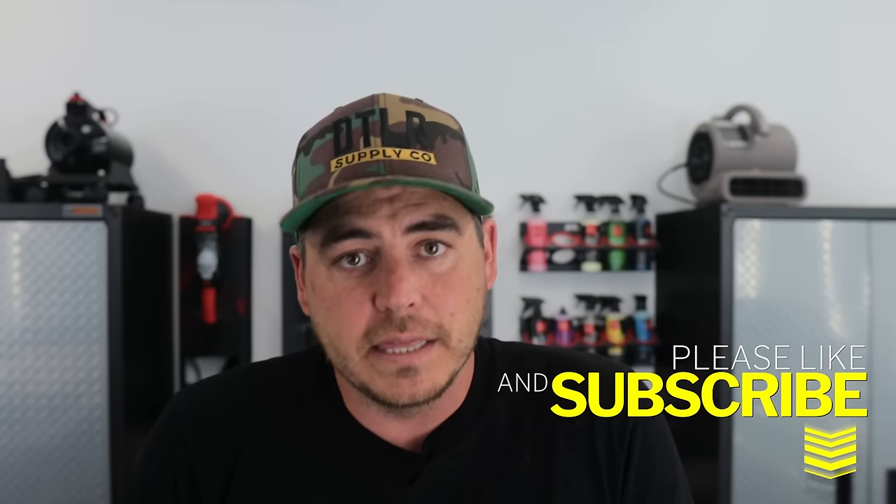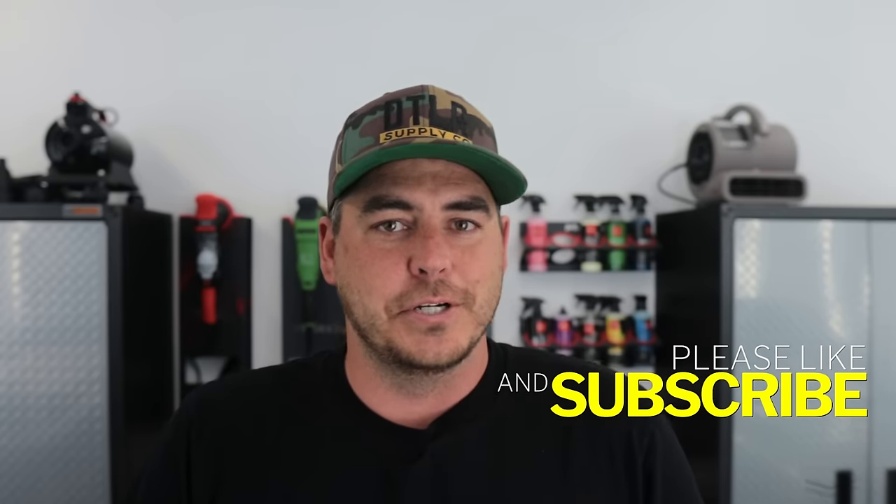So on this channel, I talk about car detailing, tips and tricks, how-tos, pressure washer reviews, reviewing different products, all that kind of good stuff. So if you do like that, please consider subscribing. I really appreciate it. Now let's go ahead and jump into the products. I have them all lined up behind me here.